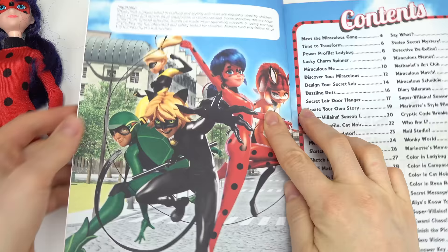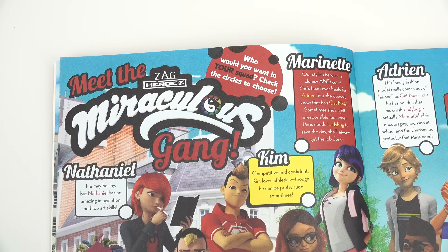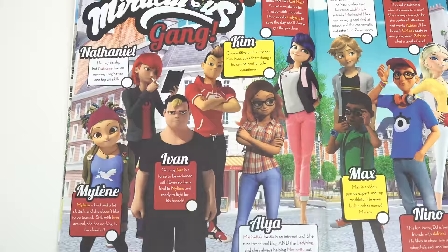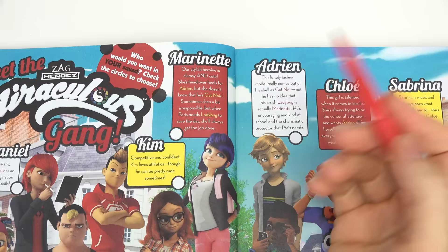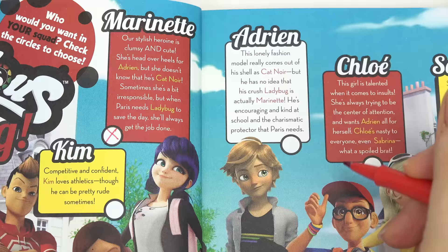It's our favorite superheroes on this page — Carapace, Queen Bee, Cat Noir, Ladybug, and Rena Rouge. Let's keep turning. Whoa! Meet the gang! Who would we want in our squad? Check the circles — which one is your favorite, Caboodle fans? Oh, they even have sweet Rose!